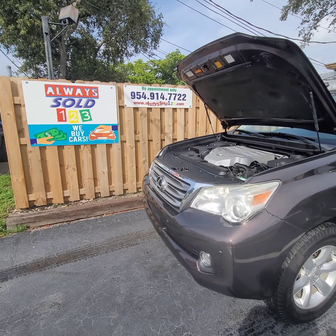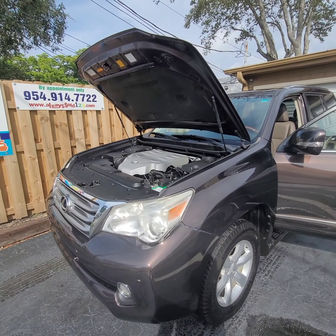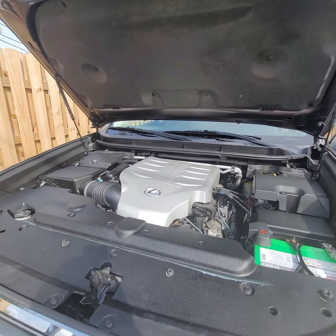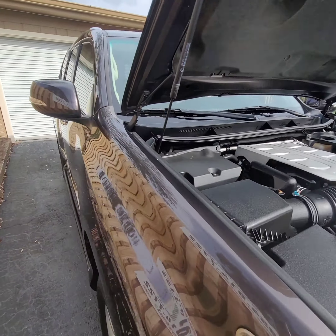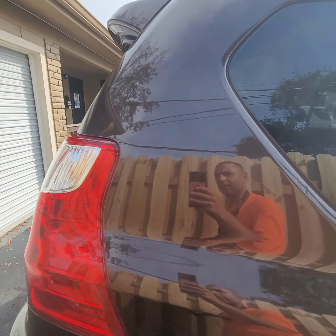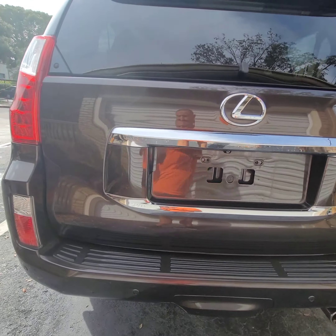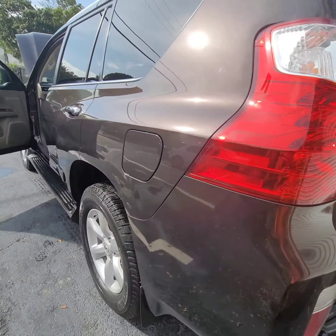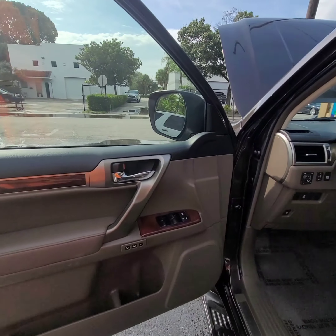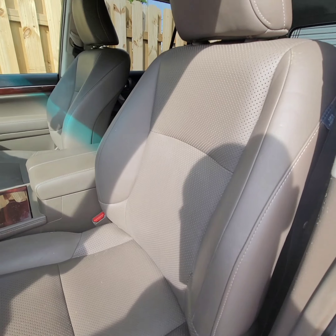Hello guys, this is Mark from AlwaysSoul123 doing a quick video walkaround for a 2013 Lexus GX470. It's a beautiful car — look at the body. It's a nice color, a beautiful color combination. Take a look at this color, it's amazing — like a chocolate brown with a matching interior.